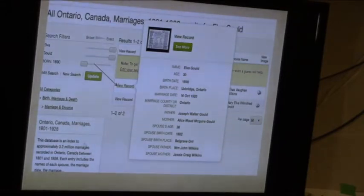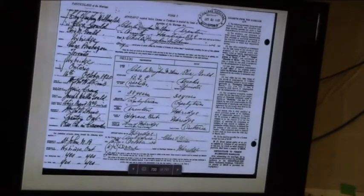So I went into the marriage records — these are Ontario marriage records. I had searched on Elva Gould. I found a transcription. But up here I can view the actual record, and there it is. That's my grandparents' marriage registration.